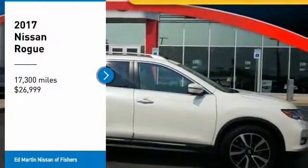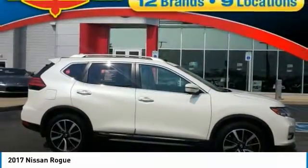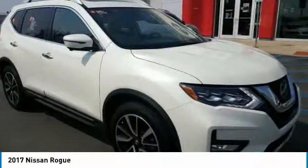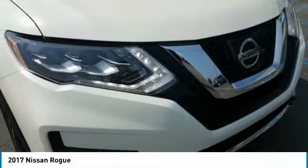Take a ride in the 2017 Rogue. The stylish Rogue gets 27 miles per gallon and still boasts nearly 58 cubic feet of cargo space.